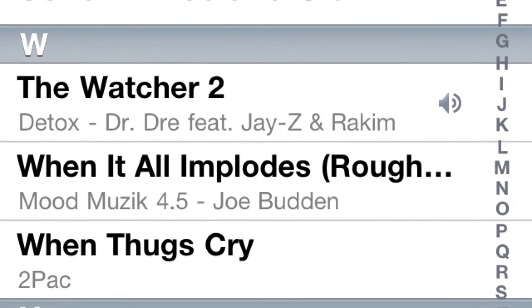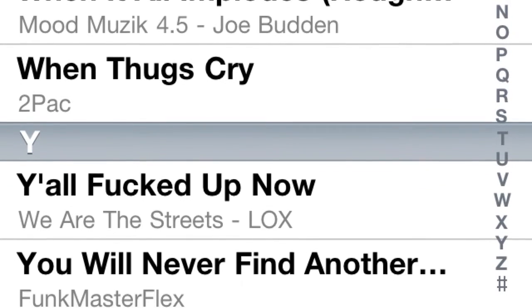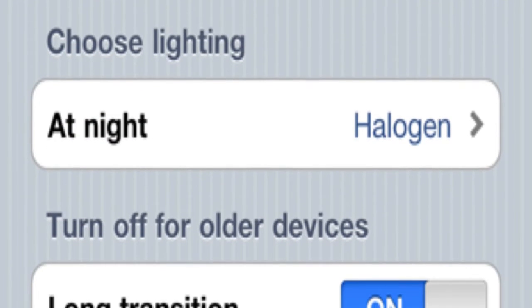Number two: delete track. Definitely needed this tweak. You can actually delete songs right from your iPod — no more having to hook it up to a computer. I'm definitely getting that.